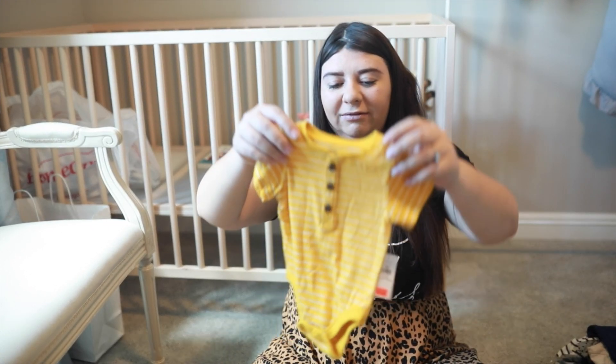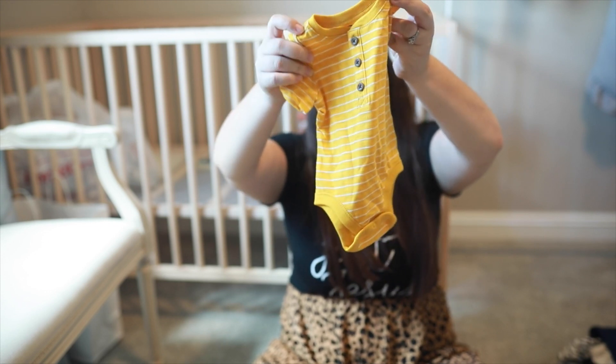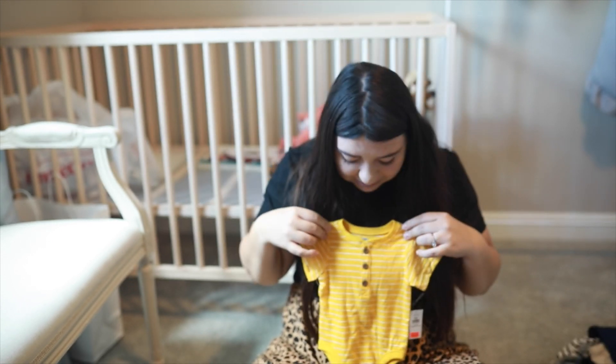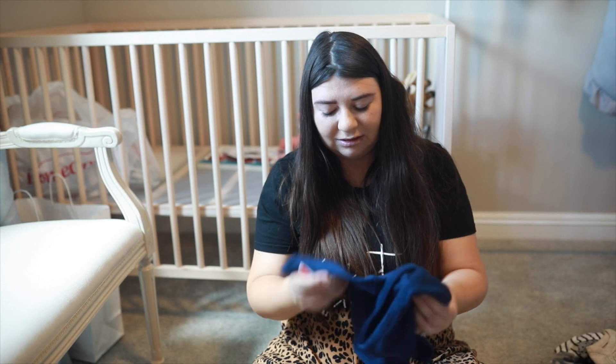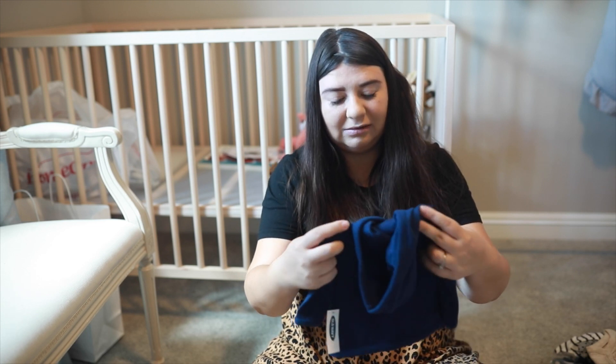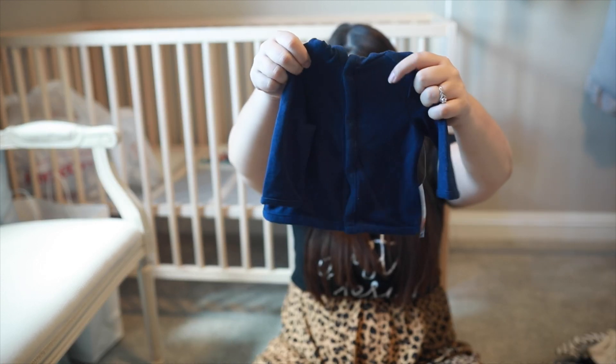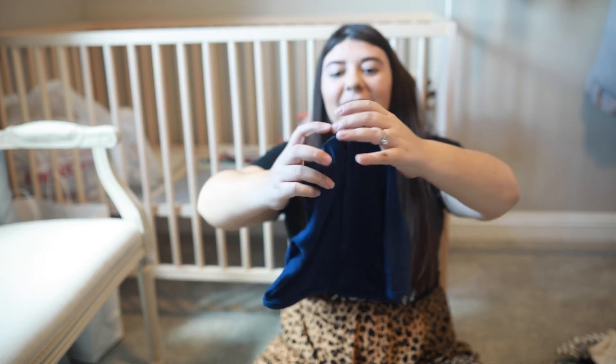Another little Old Navy buy — look at how cute. This is a 0 to 3 months. This is another thing I got — also 0 to 3 months. It's going to be nice to have like a little sweater in case we go anywhere to put on him, and it has like a little hoodie.